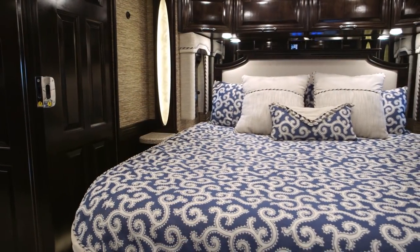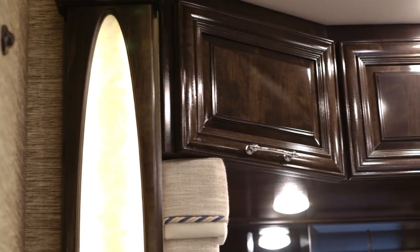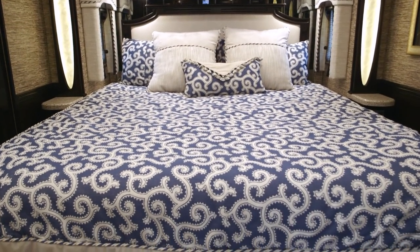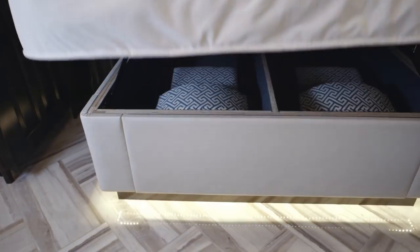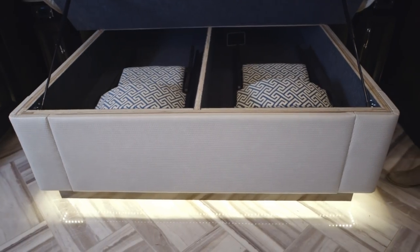As we step back into the bedroom area, you're going to notice a full-size king bed and sable maple cabinetry. New for this year, when you do the optional heated flooring, the bedroom floor is heated as well. The bed lifts up very easily with double struts, and you'll notice a lot of storage underneath.